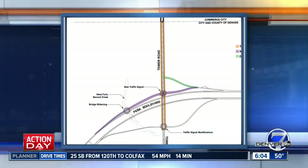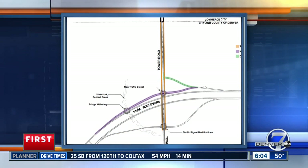Happening today, it's the first steps to improve traffic flow and create potential new business opportunities near DIA. A brand new on-ramp opens from Tower Road to westbound Peña Boulevard. And you can see from this map, the new on-ramp is shaded in purple there.